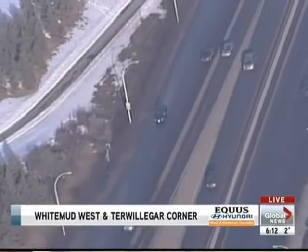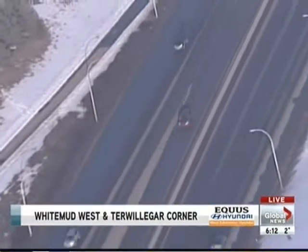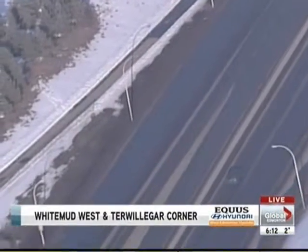West Edmonton Hyundai valet service on the 2013 Equus gives you freedom and time. We pick up and drop off your Equus for service only at West Edmonton Hyundai. From Global One, I'm Chris Aiden.